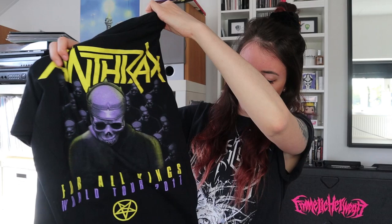Next up is another Anthrax t-shirt — this is 'Among the Kings' from the For All Kings World Tour 2017. I saw them live in Utrecht. This was such a special concert because for the anniversary of the Among the Living album, they played the entire album front to back, which was so cool. It was also around the release of the For All Kings album. I just really wanted to get a t-shirt as a reminder, even though purple isn't really my color.